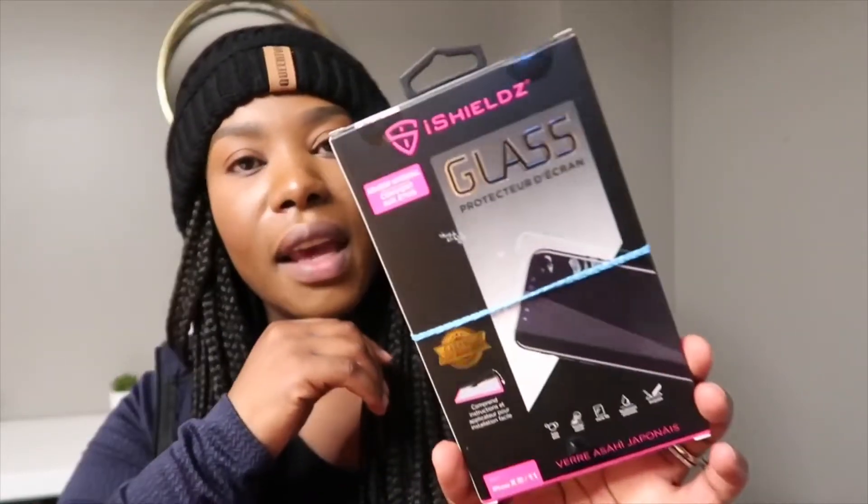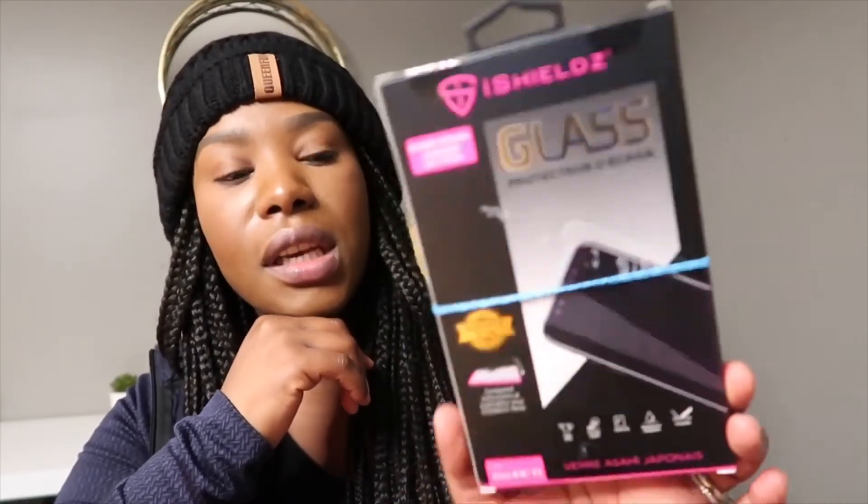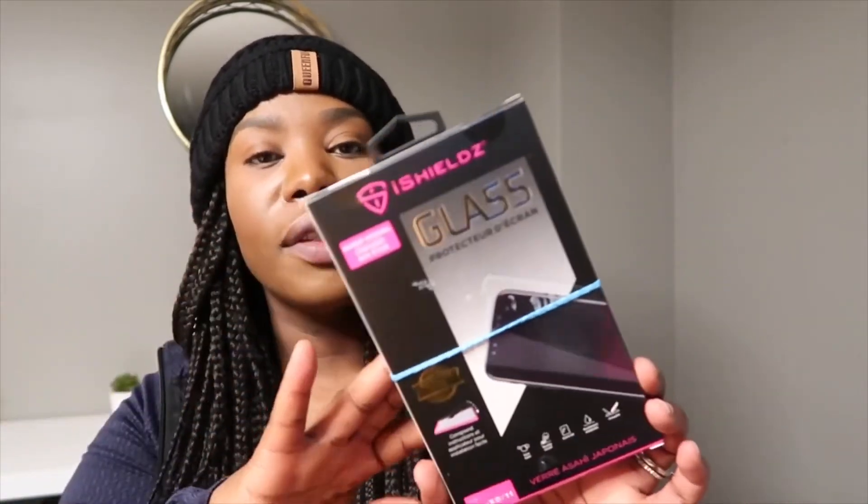The next item hubby bought is this glass screen protector for an iPhone. We recently got a new iPhone in the house and wanted to make sure the screen is protected. This was about $30. We've all used this — it definitely helps protect the phone and make it last. It's very durable because it prevents your phone from getting scratched.